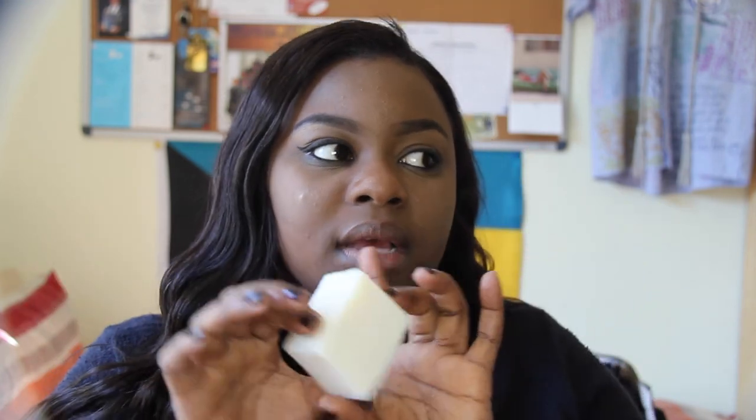This is a deodorant bar — I wanted to try deodorant from Lush as well. It has a really strong, weird, unique smell — it doesn't smell bad, just really different. With this bar you just rub it under your arms like so and you're set for the day.